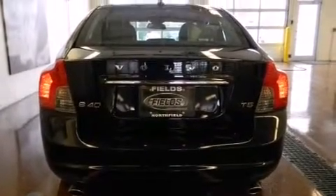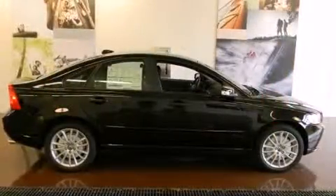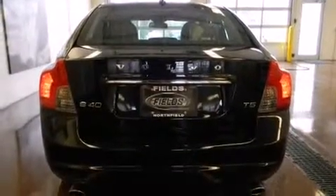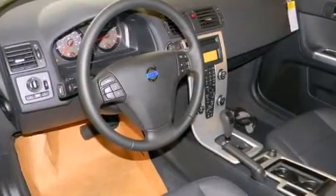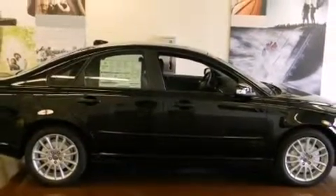Volvo ensures the safety and security of its passengers with equipment such as dual front impact airbags with occupant sensing airbag, front side impact airbags, traction control, anti-whiplash front head restraint, a security system, and four-wheel disc brakes with ABS. Brake Assist technology provides extra pressure when applying the brakes.